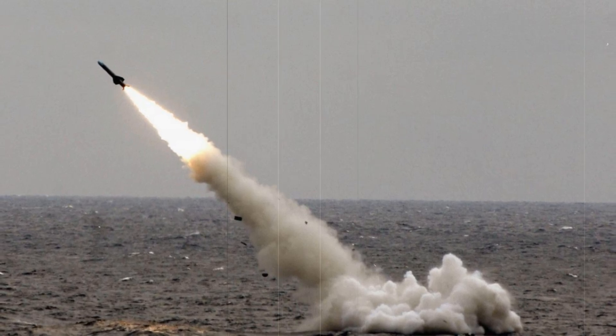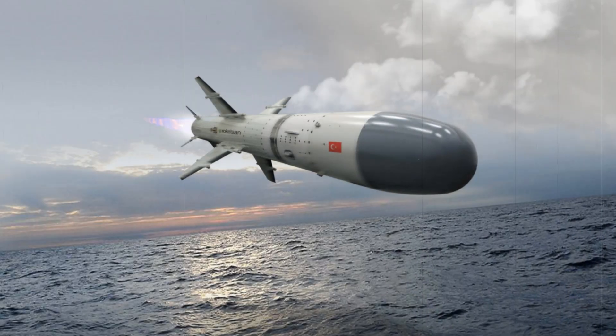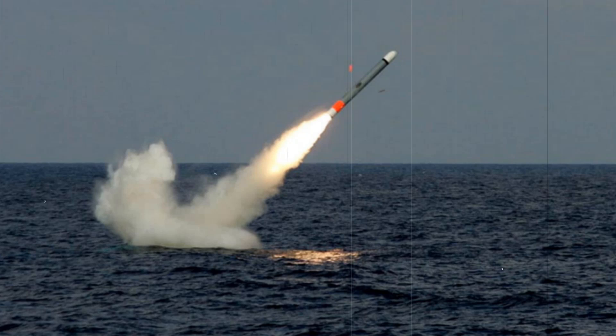The missile is launched from a 533mm torpedo tube inside a watertight capsule equipped with a propeller, which is then expelled from the submarine. Once free, the capsule releases the missile, which activates its propulsion system to travel toward the designated target.